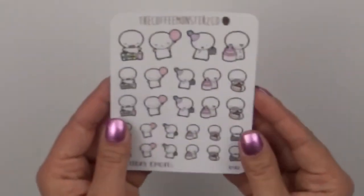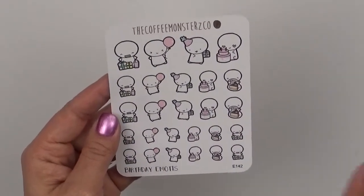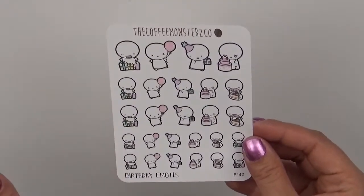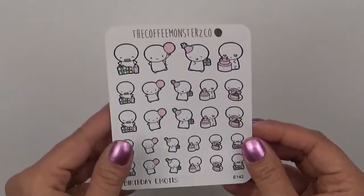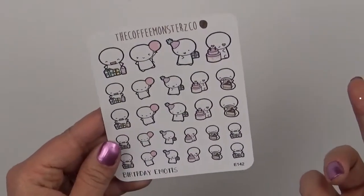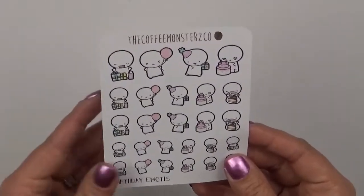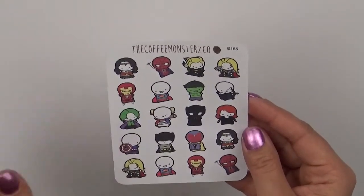And then I picked up the birthday emoji because I don't have any birthday emotes at all and we have quite a few birthdays coming up soon. My oldest son's birthday just passed, my youngest son's birthday is coming up, and my birthday is in April. So I wanted to have something to represent that in my planner. This is probably one of my favorites and I should have picked up a second sheet.